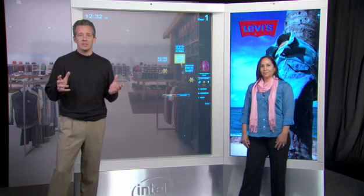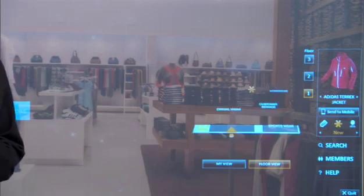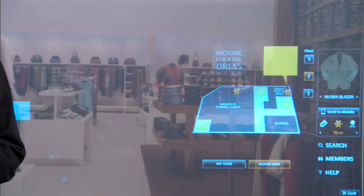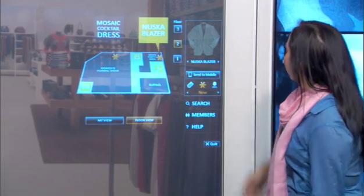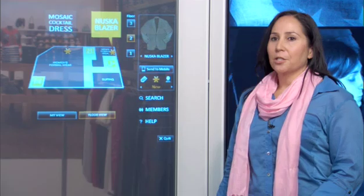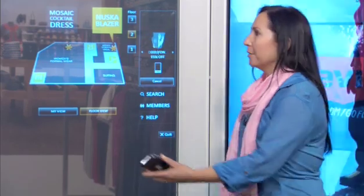Vanessa, let's see what's on sale. Let's go to the floor map and see what we have in the store. We can easily personalize our view. Vanessa, let's try a sale item. Ed, this blazer on the second floor would look great on you. Let me send this coupon to my phone with a simple press of a button. I already have the coupon.